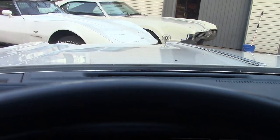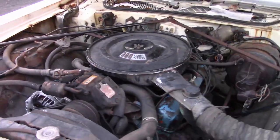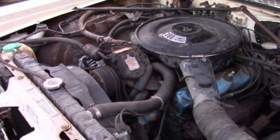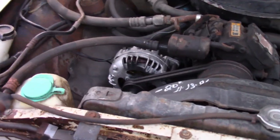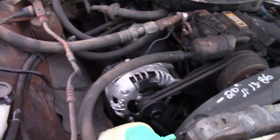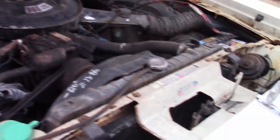Check out under the hood — Mopar 360 with a 2-barrel carburetor. RV2 compressor — it's a factory AC car. Just put that alternator in, so that's a brand new alternator. A little dirty under there, a couple leaves, but nothing crazy.